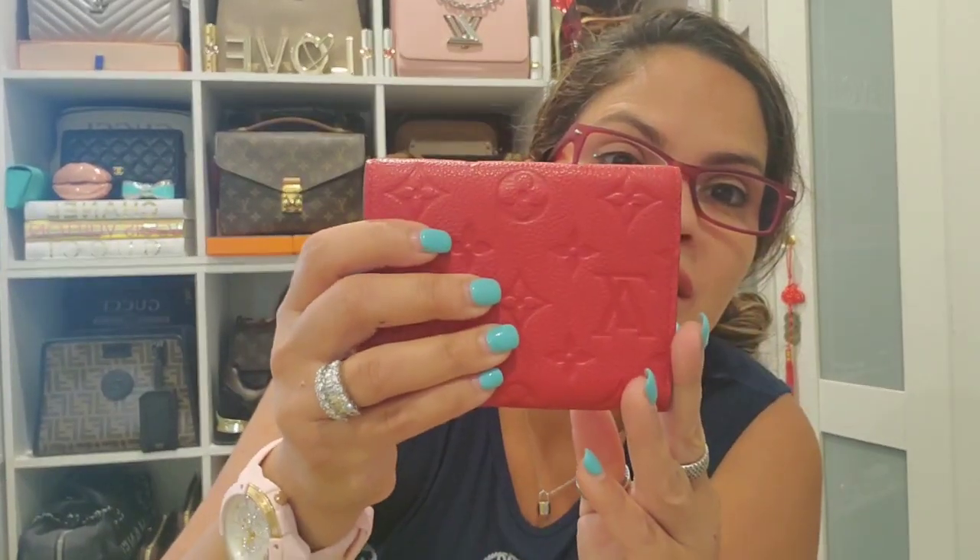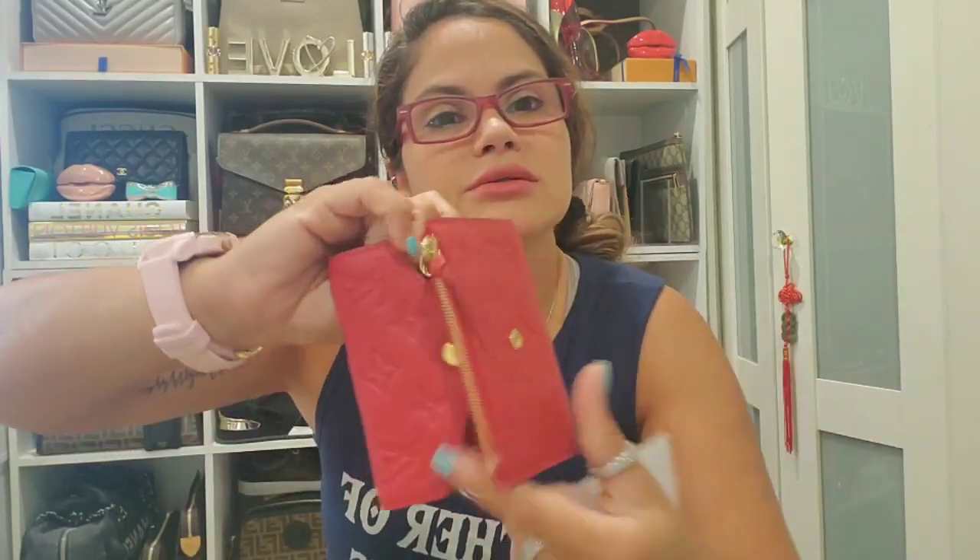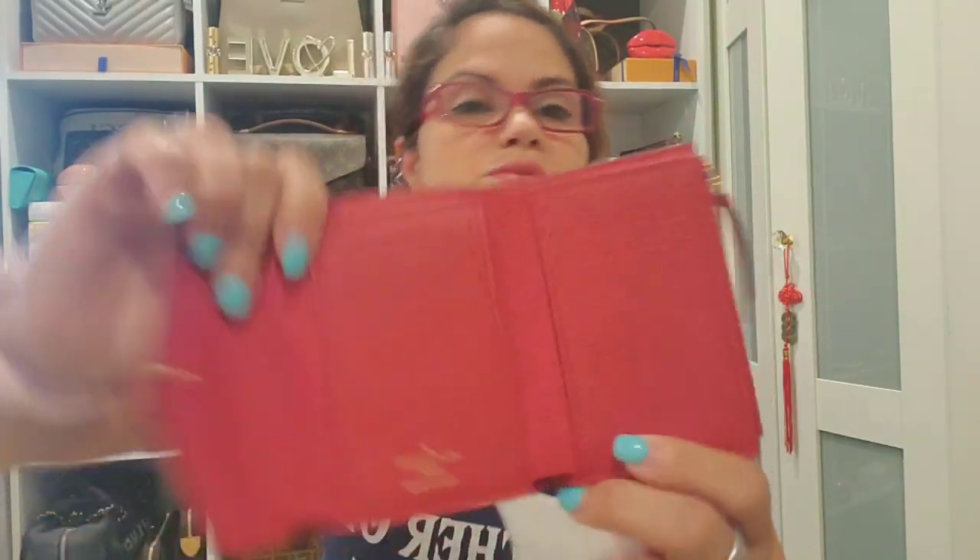Then this is the Victorine in Empreinte — I have not used this at all; it's brand new. You guys know I love Empreinte — it was made in France. I just love the feel of it. I'm still on the fence about selling it.